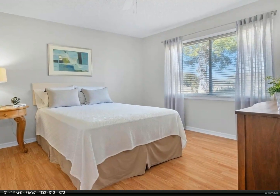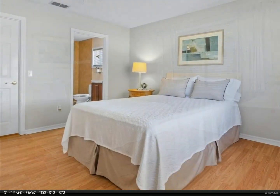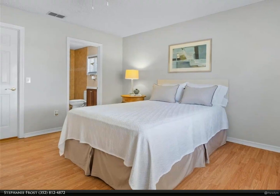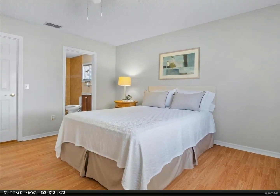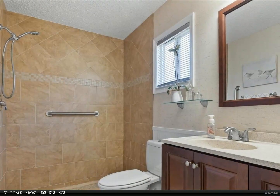Marion Landing is a great community located just moments away from dining, shopping, and medical facilities. Everything you need is within reach, making life here incredibly convenient and fun too.